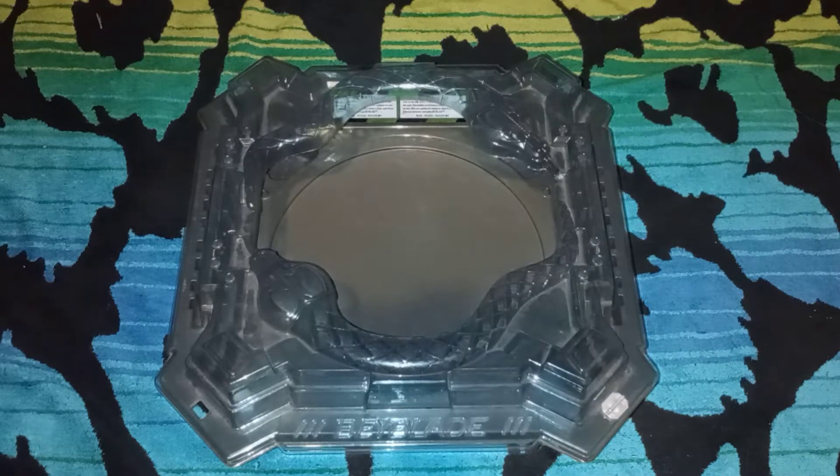Hey guys, welcome back to another video. Today we have a 3D printed Beyblade reveal. Right now, this Beyblade is a big-time work in progress — it's nowhere near its finished stage. I just want to throw something out there. The shape is probably not even fully finished itself, and I've done very minimal testing off camera. It's okay, but not where I want it to be yet.